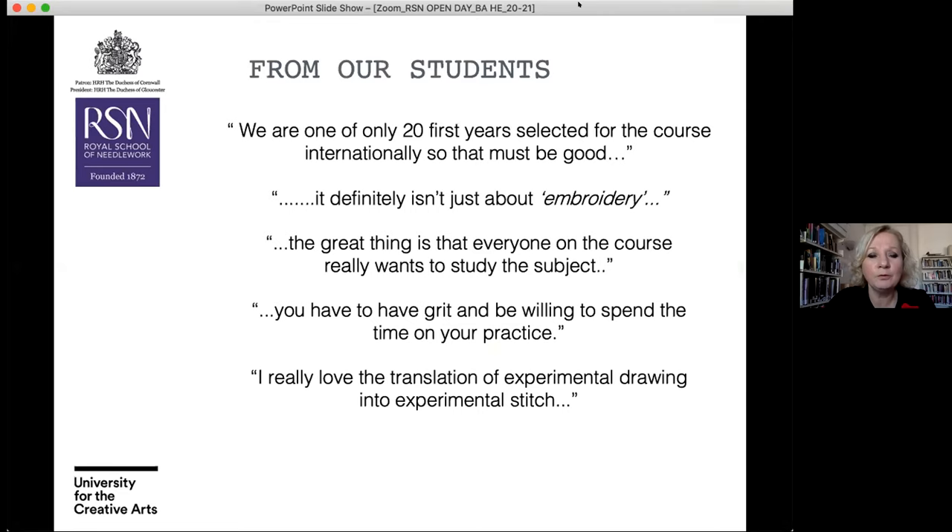Some quotes from our students resonate here: we are one of only 21 students selected for the course internationally. We only take up to 20 students per year, because we are teaching hand embroidery to the standard of the Royal School of Needlework. Small groups of students learn very well together as a peer learning experience, and you have a very high staff-to-student ratio — the teaching is fundamental to your learning on this degree programme.